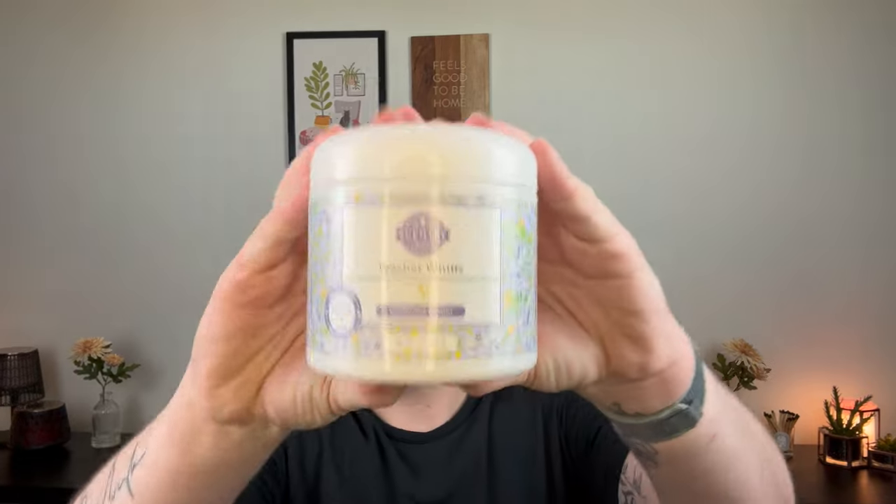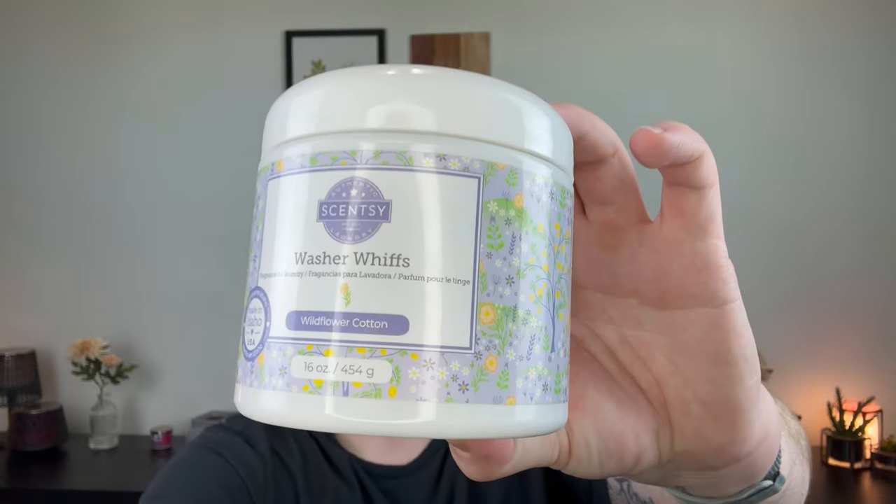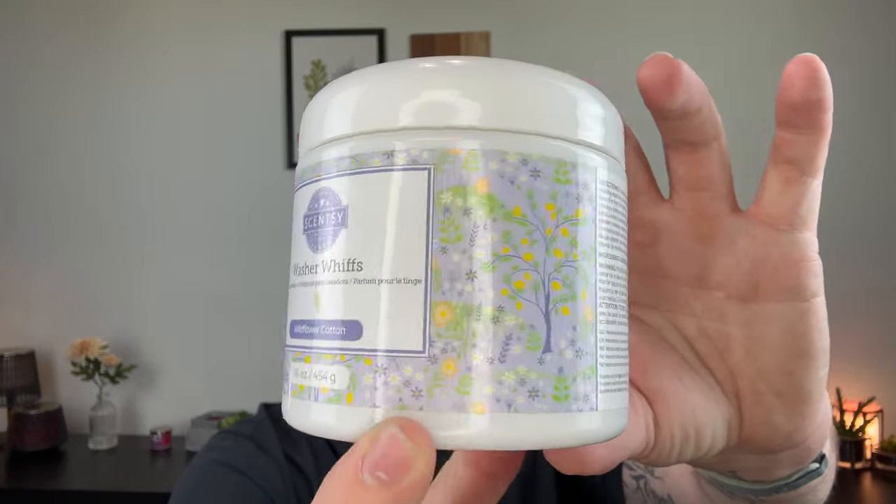Let's give Wildflower Cotton a sniff. Oh, I really like this — it is very masculine but it does give you that hint of fresh laundry, that cotton scent. Great choice, Scentsy! I'm super excited to wash some robes and towels in this to see how it performs. The packaging is super cute too. Now let's move on to the 10 new releases, available on March 1st.